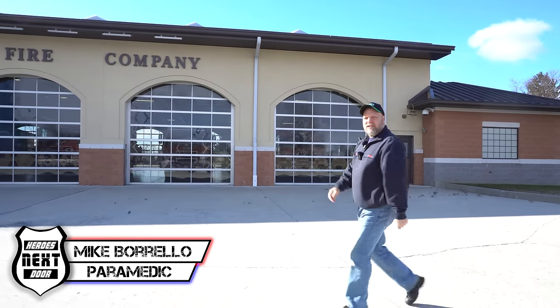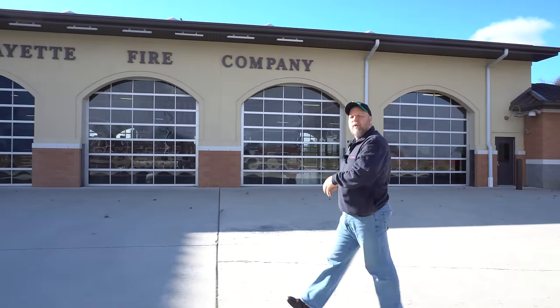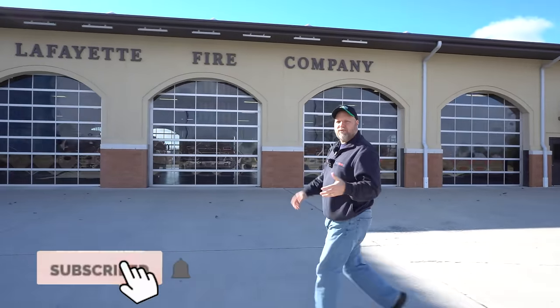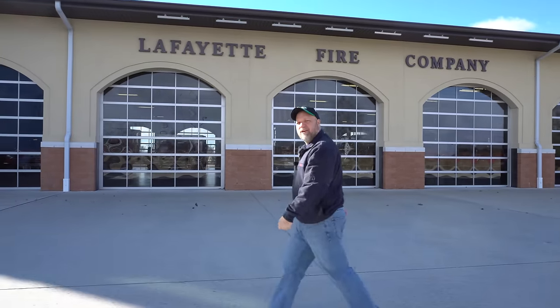Welcome to Heroes Next Door. Thank you all for joining us today. Today we are in Lancaster County, just next door to Cheshire County where I work. We've been traveling the country looking at all kinds of fire stations. Today we're going to look at the Lafayette Fire Station — let's go take a look at what they have.